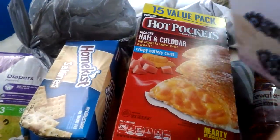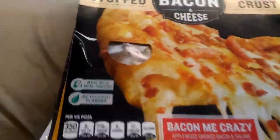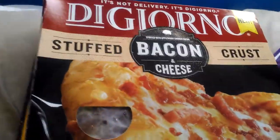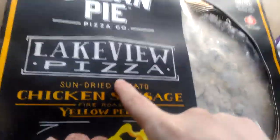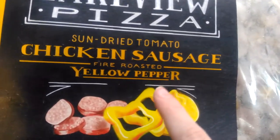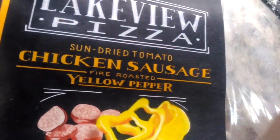So I like these for her because they're not messy and she can eat them. And then we got two pizzas — a DiGiorno bacon and cheese stuffed crust pizza, and then we got my pizza which is the Urban Pie Lakeview sun-dried tomato chicken sausage, fire roasted yellow pepper with spinach, mozzarella, provolone, and gouda cheese. I can't wait to try this out — it sounds delicious.